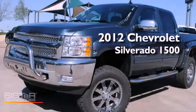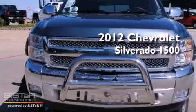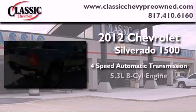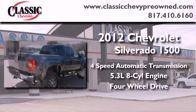This is a brand new 2012 Chevrolet Silverado 1500. This vehicle has seating for six adults, a 5.3-liter V8, and the added capability of four-wheel drive.